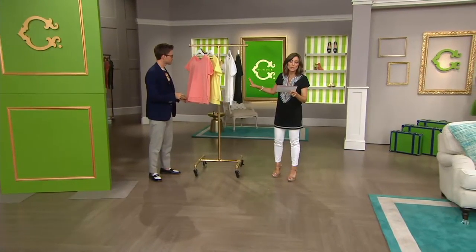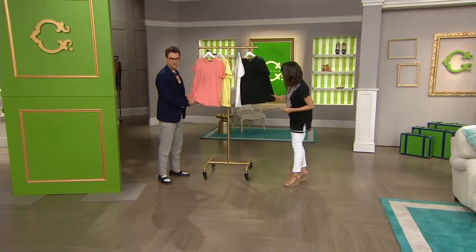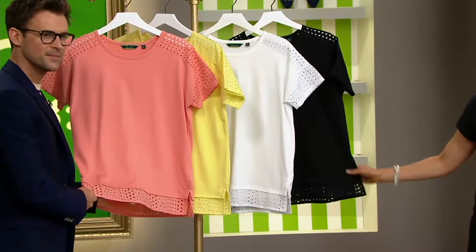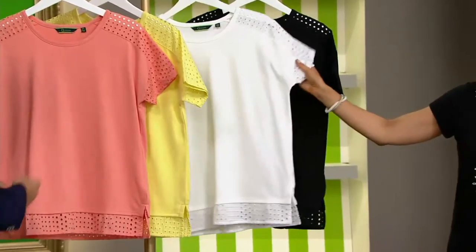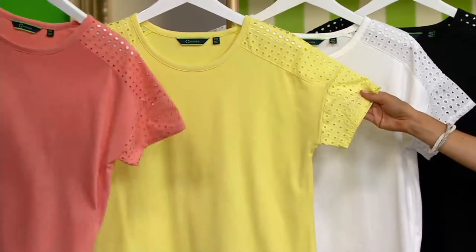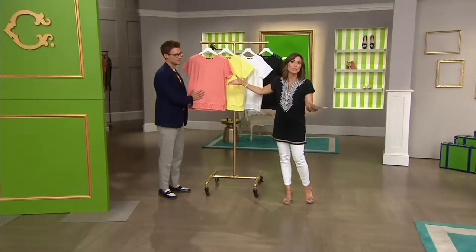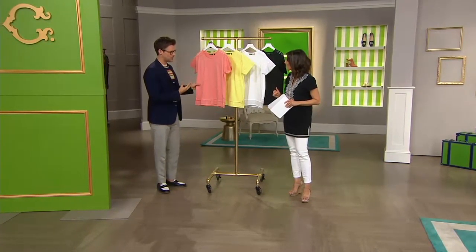Tonight's low feature price item is what we're calling our knit top, and it has this wonderful eyelet detail all around the neckline, the sleeve, and the finishing hem. It's your choice of four different colors: black, white, lemon yellow, and peach sorbet. It's under $40, and if you use your QC card, you can put it on five easy monthly payments.